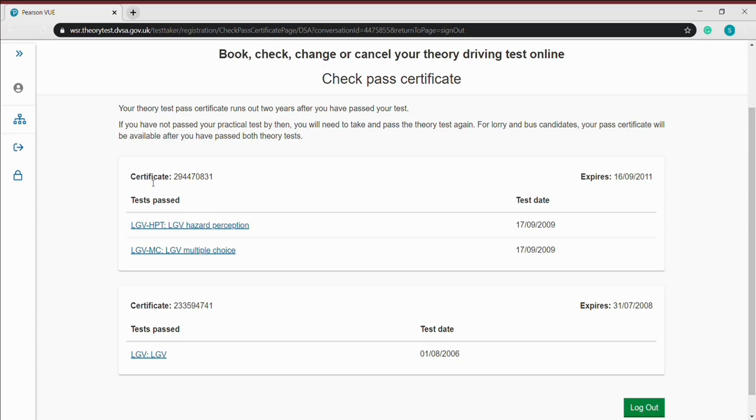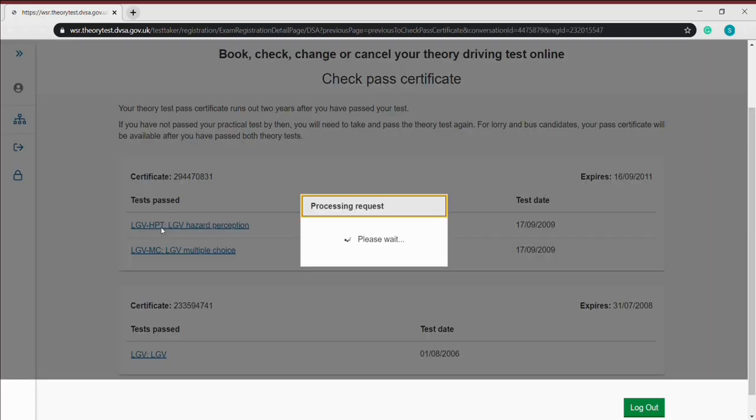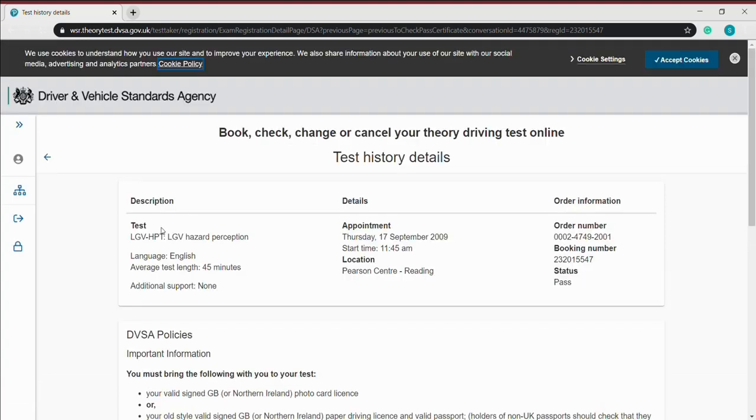So you've got the certificate number, you've got the expiry date, and if you click on the relevant test it's got more details. It's got the date you took the test, the time you took the test, the order number, etc.